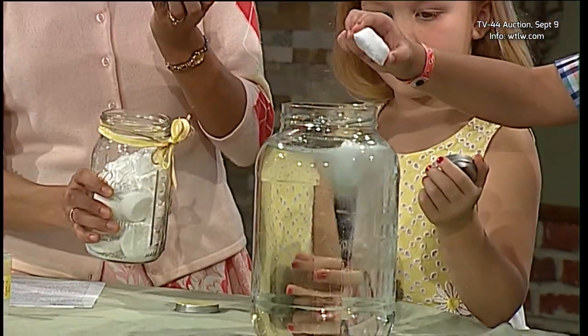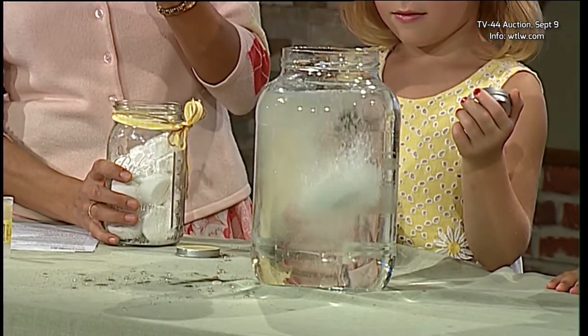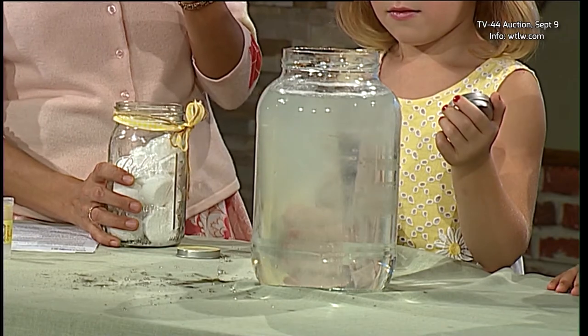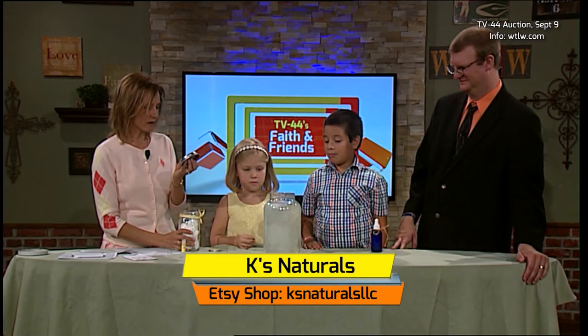Is it going to explode? This is made of baking soda, citric acid, vinegar, hydrogen peroxide, essential oils of tea tree, lemon, lavender, peppermint, and spearmint. Let it sit for about five minutes.